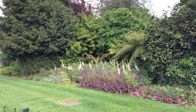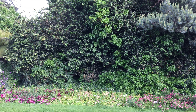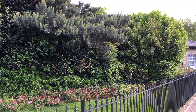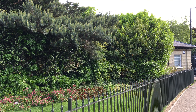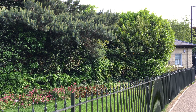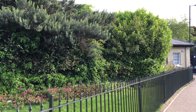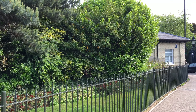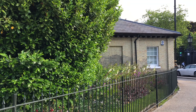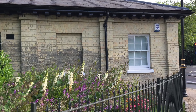This pet cemetery came into existence actually by accident. It wasn't planned and it's certainly not something the Park Service would want. But in 1881, a small Maltese terrier named Cherry died of old age. He belonged to a Mr. and Mrs. Barnett, who lived right behind where we are now. They would visit Hyde Park all the time and walk the dog there, and Mrs. Barnett wanted the dog buried in a place he loved. So she approached the gatekeeper and got permission to bury the dog in his backyard — an unusual request, but he granted it, and that was the first pet laid to rest here.